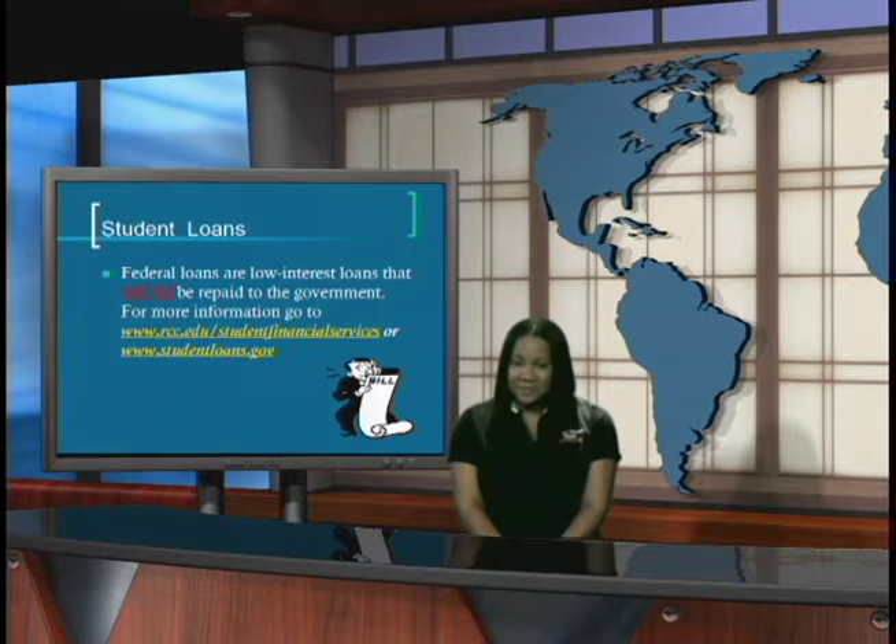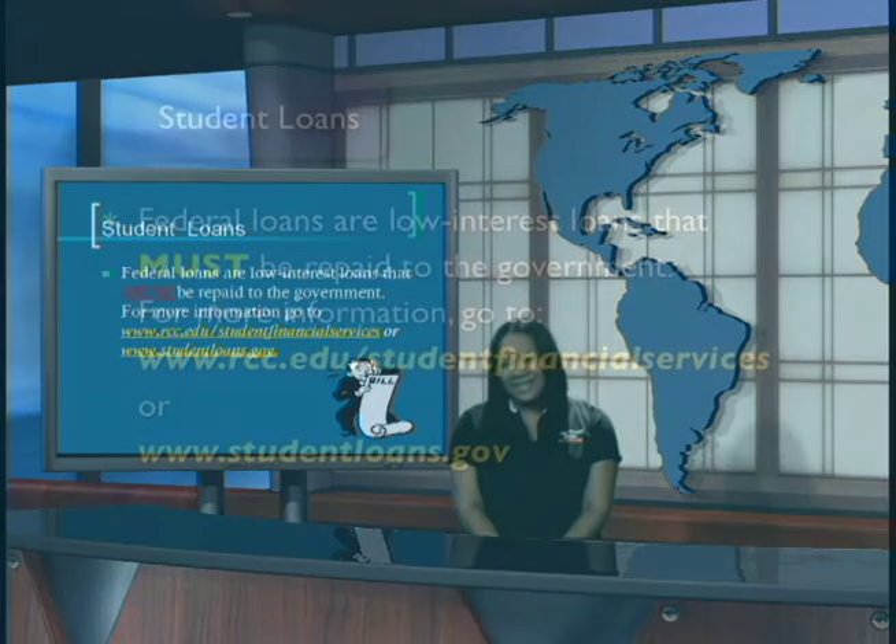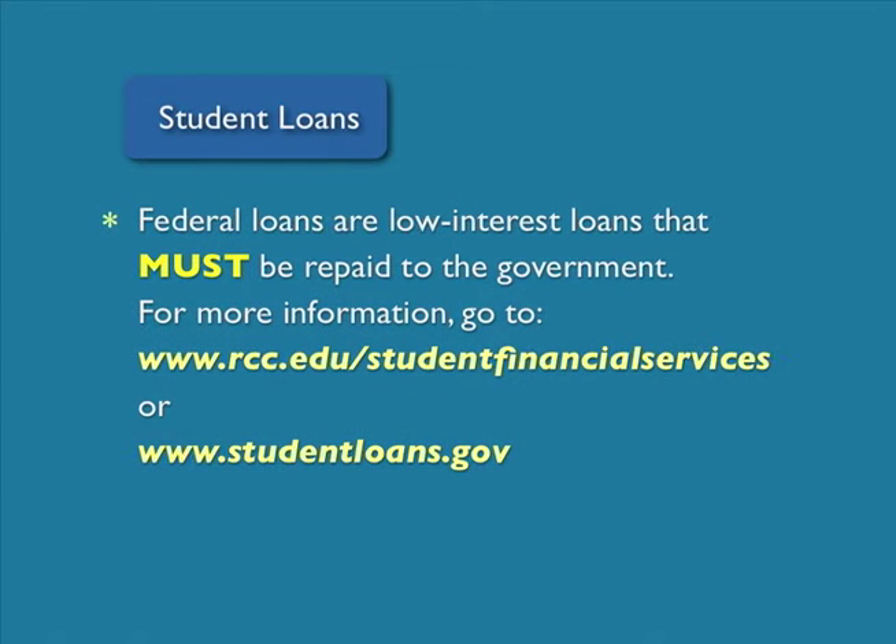Student loans are federal loans at low interest rates and they must be repaid to the government. For more information, you may visit www.rcc.edu/studentfinancialservices or www.studentloans.gov.